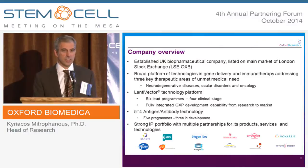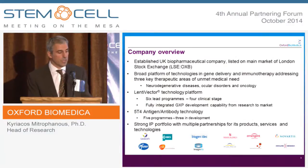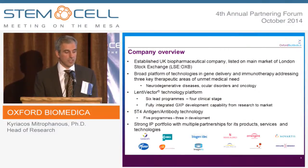We have five programs targeting a non-oncofetal antigen called 5T4. We have a strong IP portfolio with multiple partnerships for products, services, and technologies.